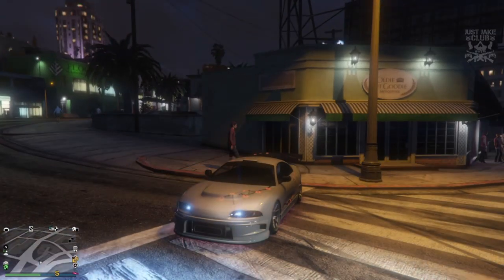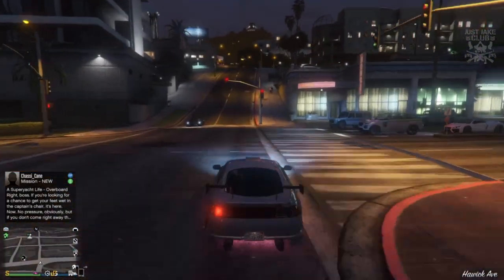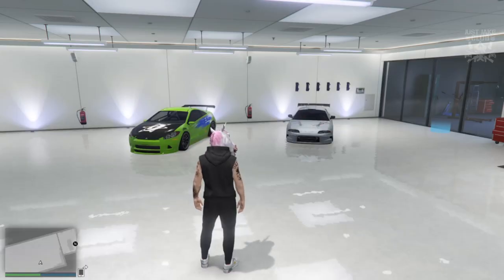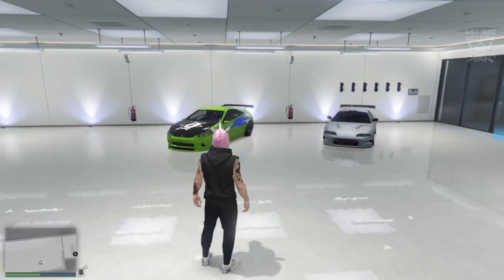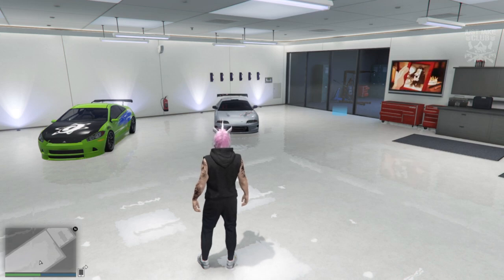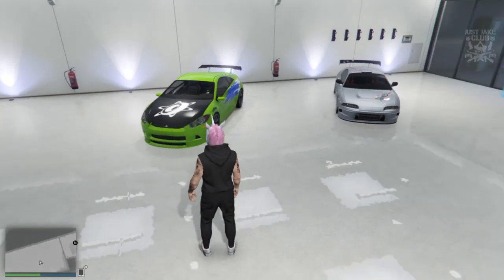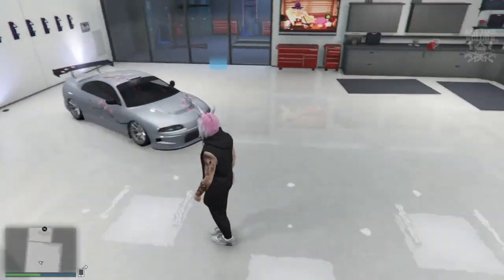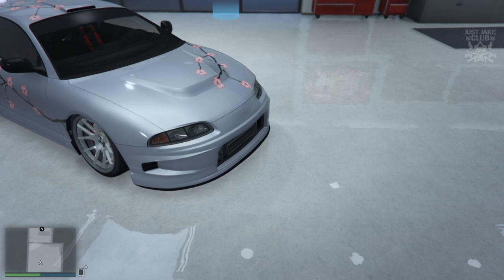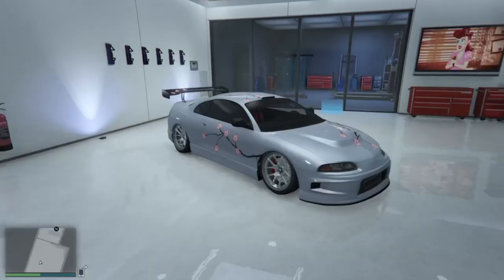To finish off the video I'm going to go into my car garage and compare it to the original Penumbra. Here we've got the OG Penumbra and the new Penumbra FF side by side — the difference in design is quite staggering. You can really see how the OG does not look anything like an Eclipse compared to this. I'm really excited to be creating two new Fast and Furious cars with this design.